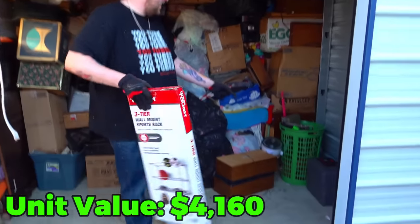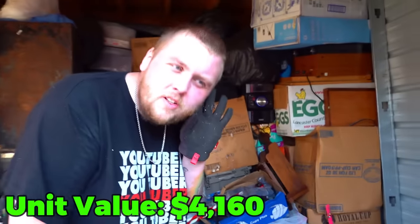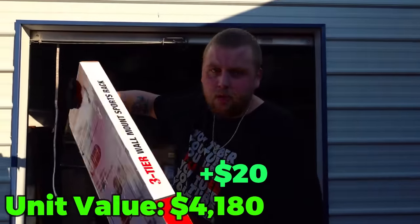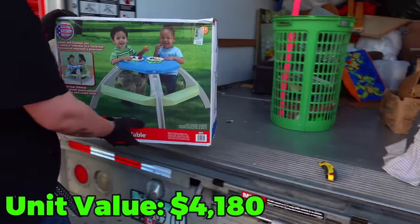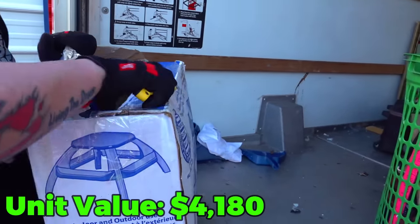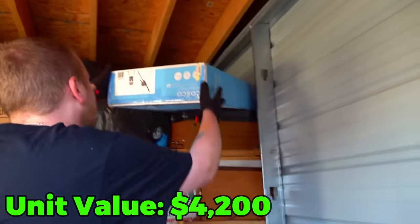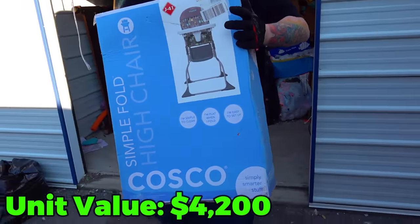Now that the bottles are uncovered, the safe is just sitting there — it's saying, 'bust me open and see what's inside.' We'll get to it. We also have a three-tier wall mount sports rack, brand new in the box. Going through more boxes, we find a brand new kid's table and a brand new in-box high chair.